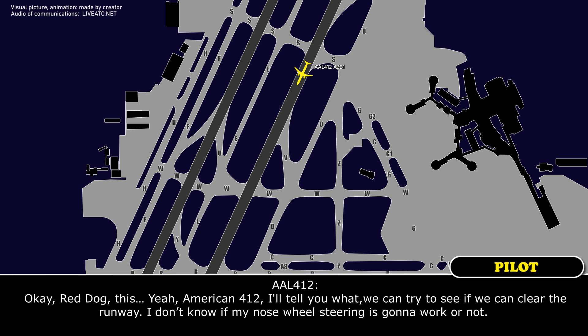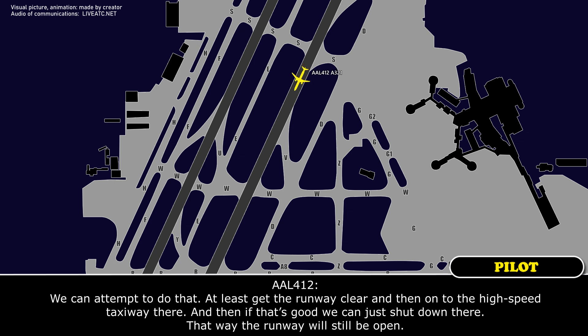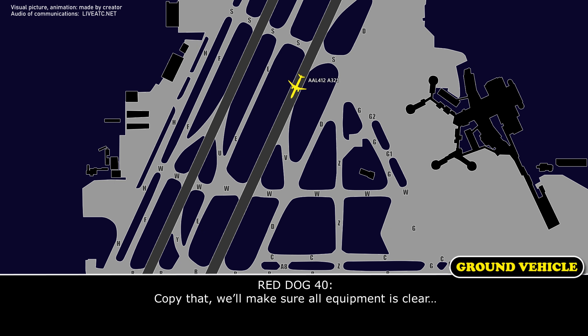American 412 — we can try to clear the runway. I don't know if nose wheel steering will work, but we can attempt to get the runway clear, taxi onto the high speed taxiway Victor, shut down there, and then be tugged — that way the runway will still be open. Copy that. We'll make sure all equipment is clear as we try to do that.